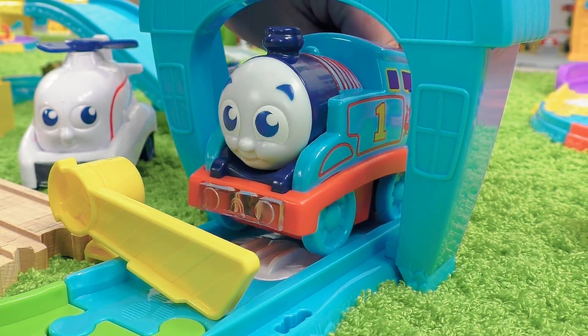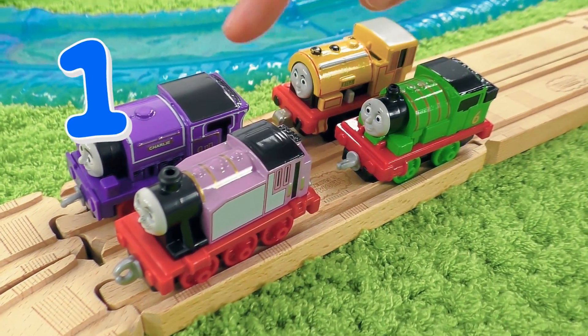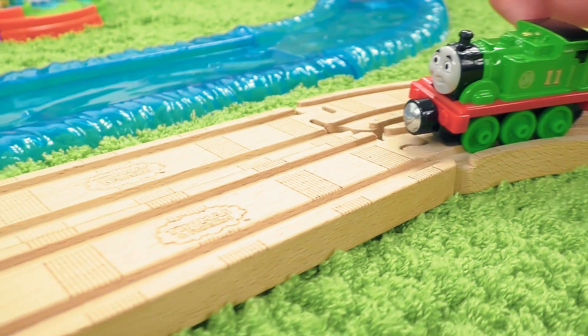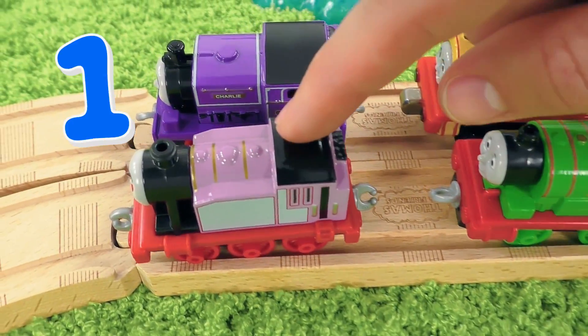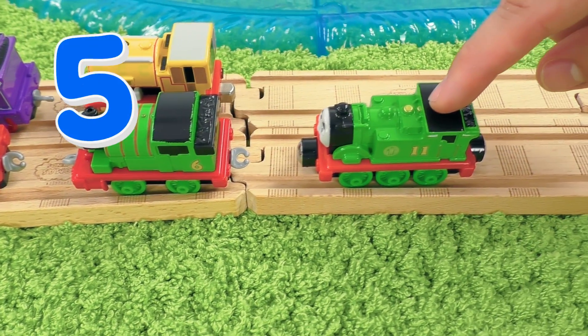I'm sure we'll cope with it too! Here we have one, two, three, four engines. And one more engine just arrived. One, two, three, four,